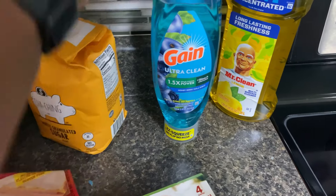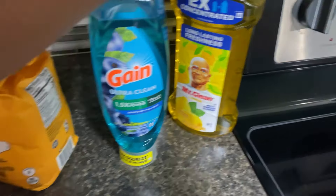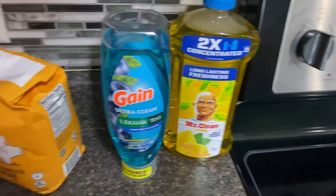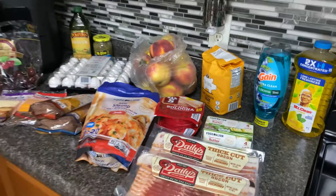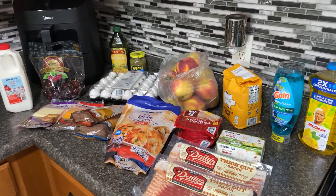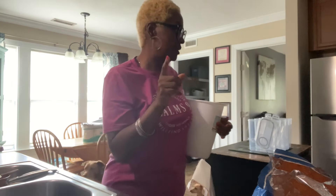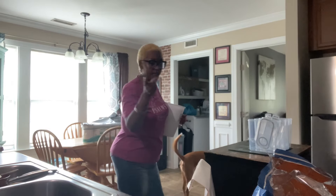We needed some dish soap — this Gain was cheaper than any other brand at $2.99. They had an off-brand with about three more ounces, but I'd rather get the name brand. This Mr. Clean was buy one get one free and I need to clean some floors today — I like a lemon scent. I'm going to pull out some chicken thighs to make for dinner.